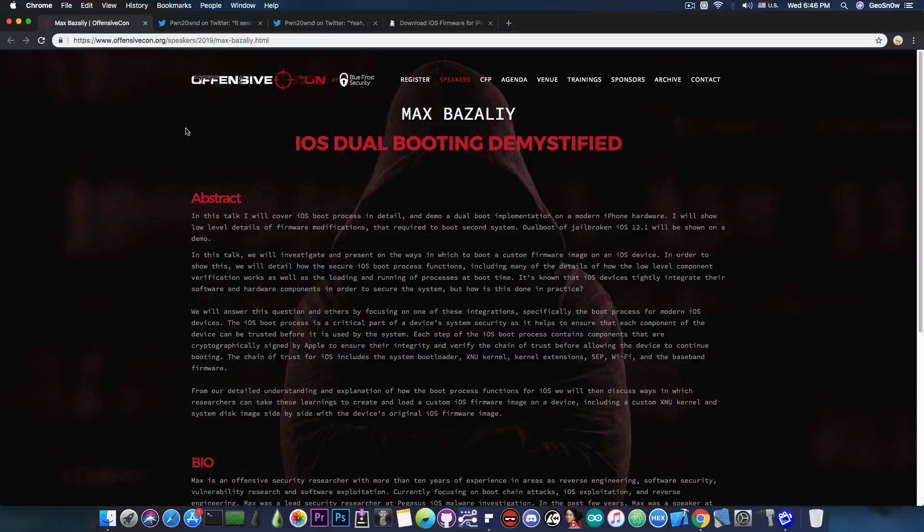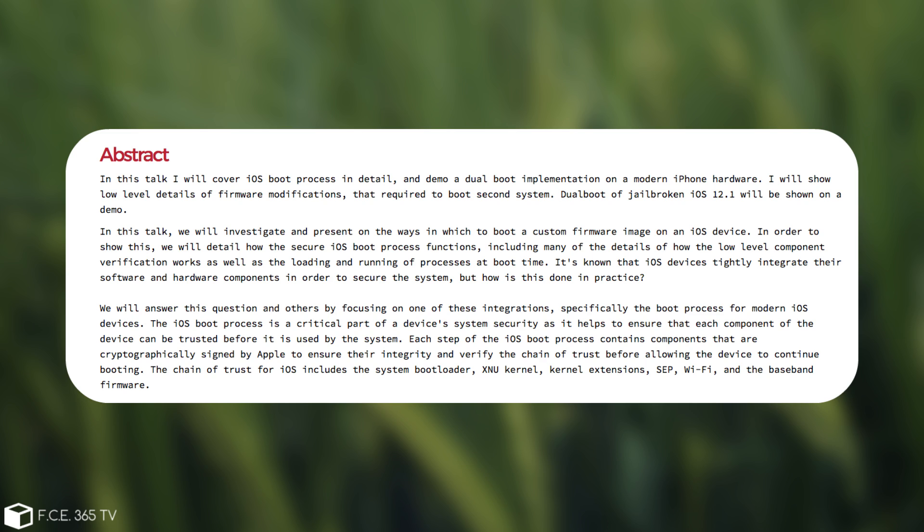So we're going to start talking about this. This was posted two days ago, but I didn't have time to cover it — however, it's still active because the event hasn't taken place yet. Max Bezaily is going to present an iOS dualbooting demystified talk at a conference called Offensive Con. As you can see in the abstract, he says: 'In this talk I will cover the iOS boot process in detail and demo a dualboot implementation on modern iPhone hardware. I will show low-level details of firmware modifications required to boot a second system. Dualboot of jailbroken iOS 12.1 will be shown in the demo.'